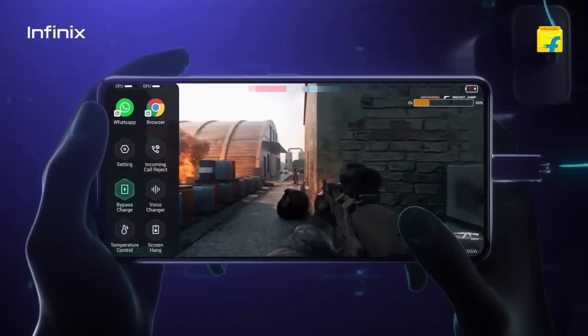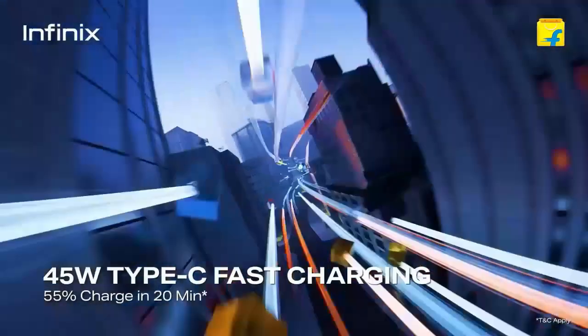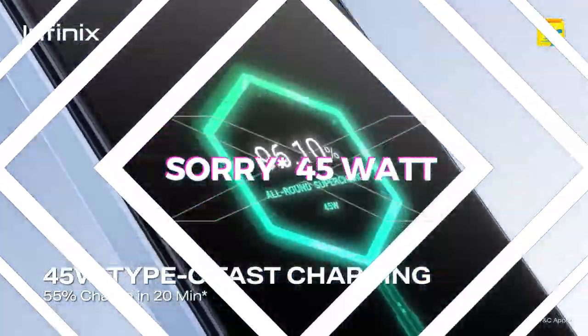The fingerprint sensor is side-mounted. Talking about the battery, this phone has a 5000mAh battery and the charging is 25W.